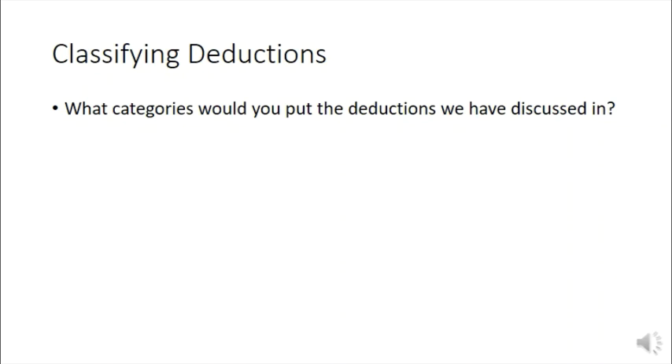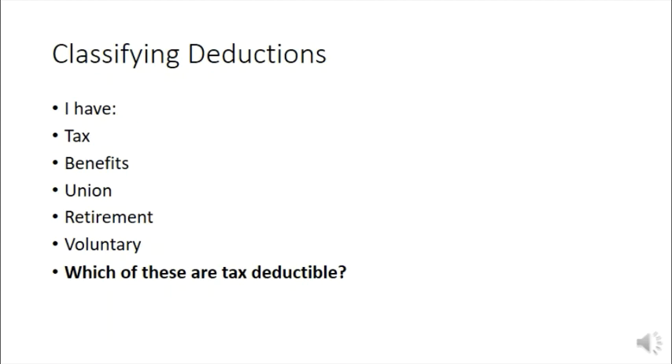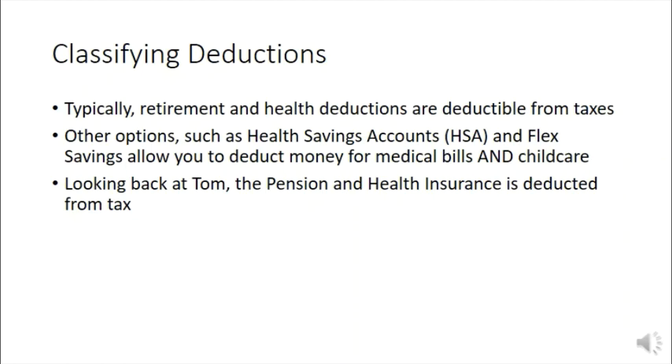Let's look at these deductions, categorize them, and in particular see which are tax exempt. The categories include taxes, voluntary deductions, retirement deductions like the pension plan, and other benefits like health and life insurance. Typically, retirement and health deductions are deductible from your taxes. Looking at Tom's paycheck, both his pension plan and health insurance are deducted from the taxable gross — that is, from gross pay down to taxable gross.